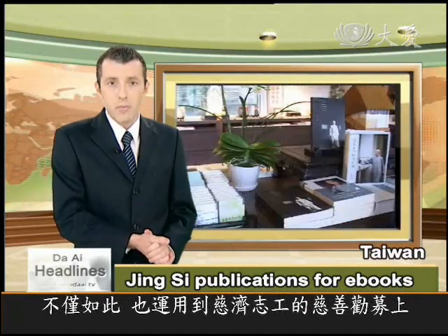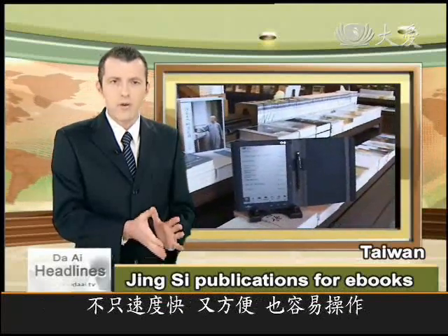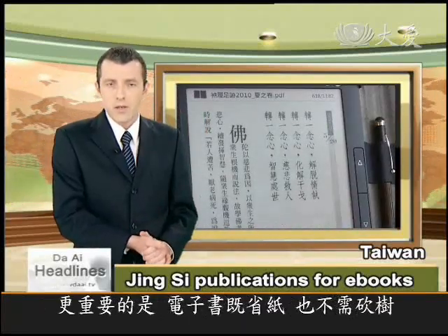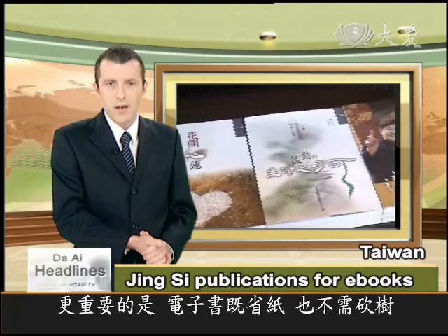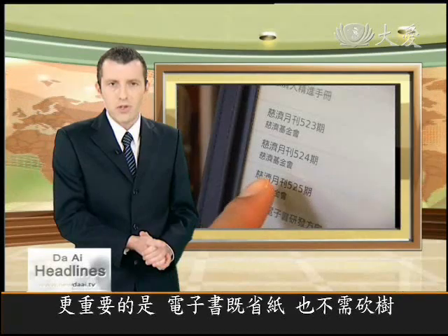What's more, the Ciji version of the e-book reader comes with software to help commissioners keep a record of the monthly donations they collect from their members, as well as being quick, convenient and easy on the eye. Most important of all, the e-book saves paper and trees from the chop.